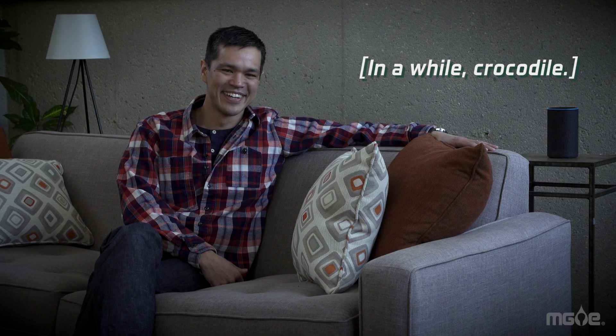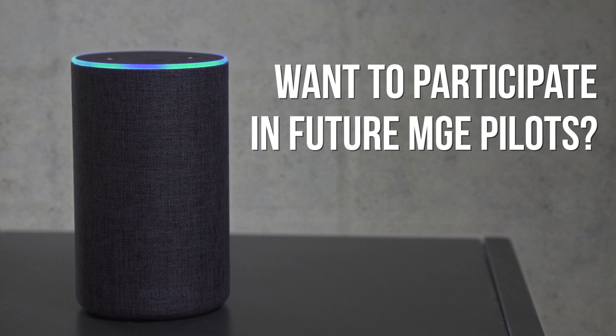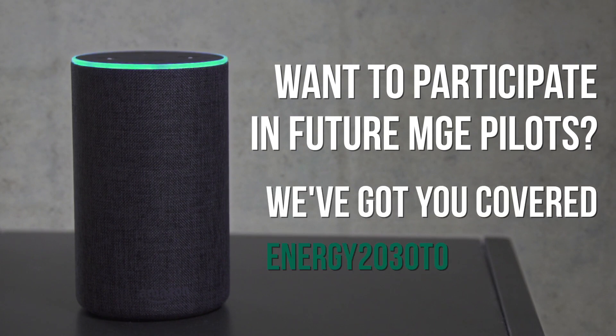While not all of these devices talk, they have one thing in common: giving you more control over your energy use. Alexa, see you later, alligator. In a while, crocodile. To stay in the loop about smart device programs at MGE, check out Energy2030together.com.